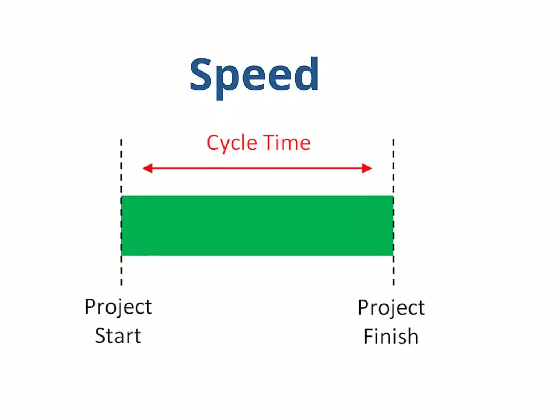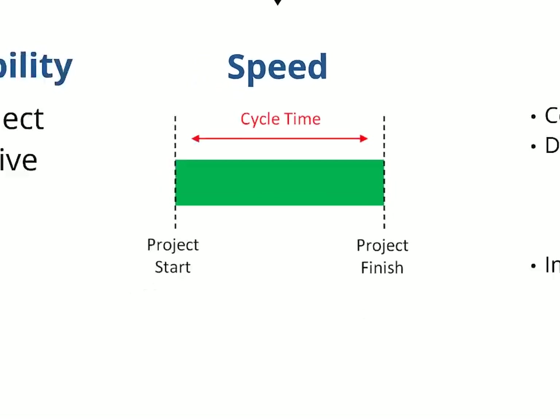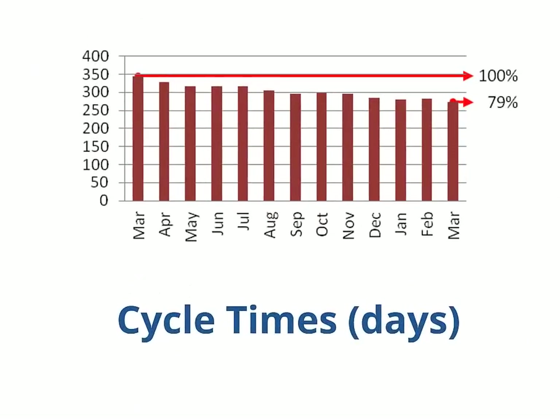Speed typically means the cycle time — shown here with a red arrow — how long projects take start to finish. There are a few ways to measure changes in cycle time. One is by comparing historical data with actual results. This picture, using data from a recent presentation by a major global aircraft manufacturer, shows average cycle times in days for projects completed each month over the course of a year. Projects went from 344 days to 273 days, a 21% reduction.